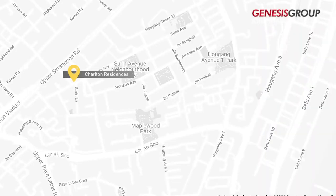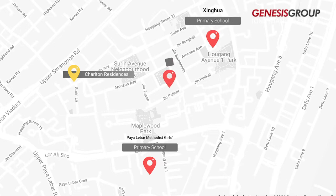Charlton Residences is also close to different educational institutions in the area, such as Paya Lebar Methodist Girls School, Xinhua Primary School, and DPS International School.